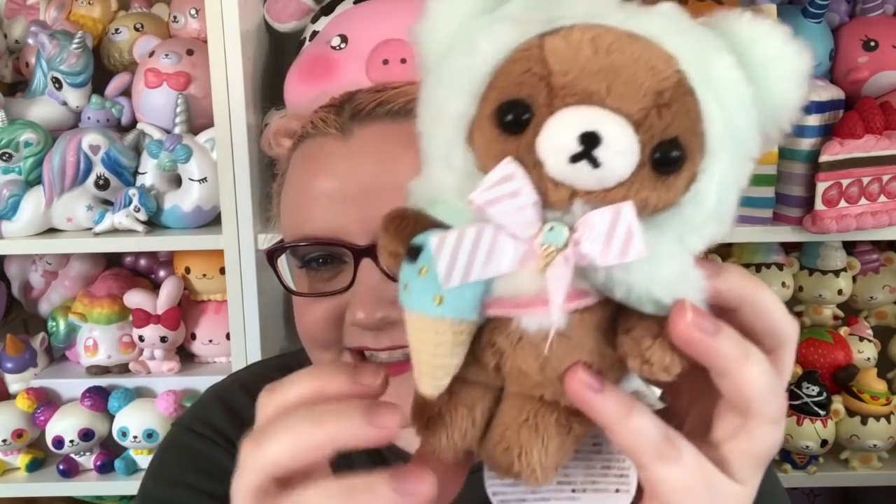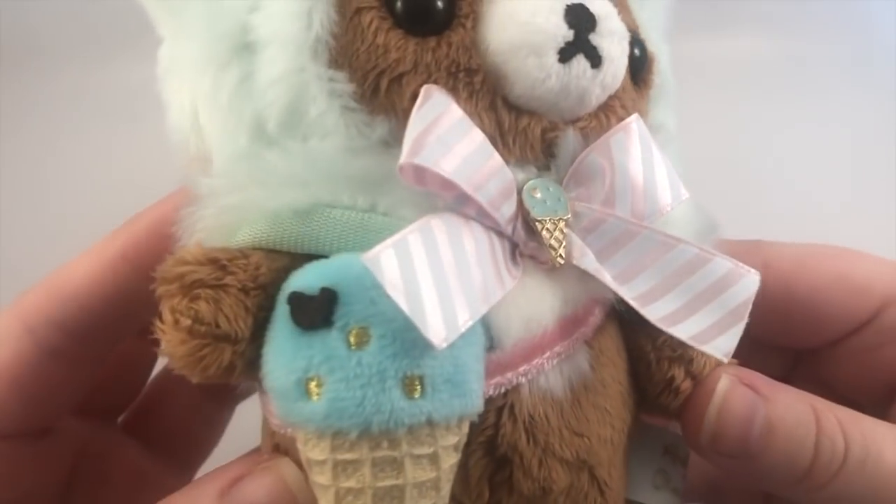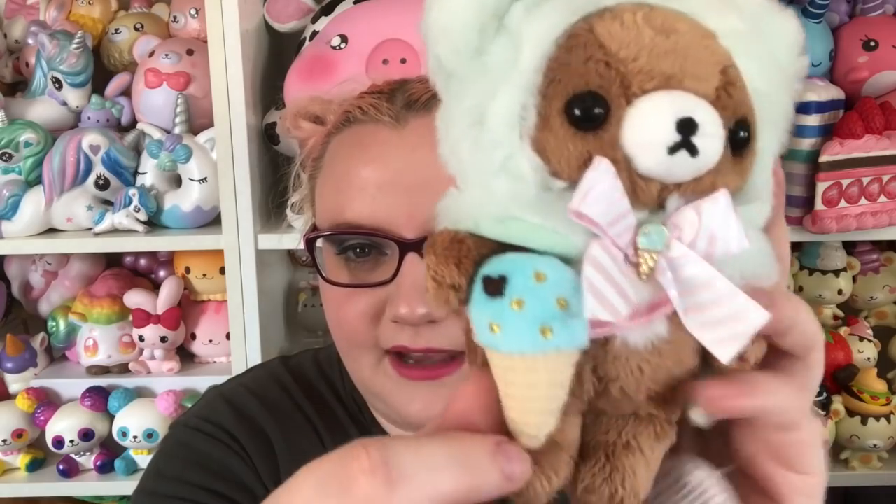Then I got this plush which is Koguma in a little hood. There's even a little ice cream charm on the bow, and the ice cream cone has a little Rilakkuma head on it — so adorable. This is really tiny. I think that ice cream is like a little purse — how adorable. There's the little Koguma logo on the butt. I only have like one other Koguma plush so I'm really happy to have this one. Even the little hood has a little tail, and the tag is shaped like ice cream.